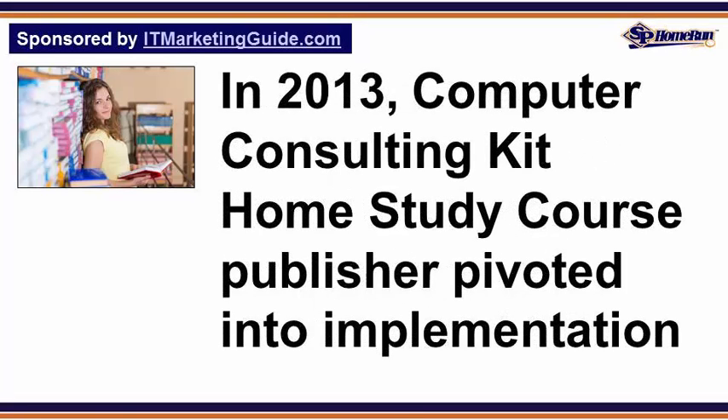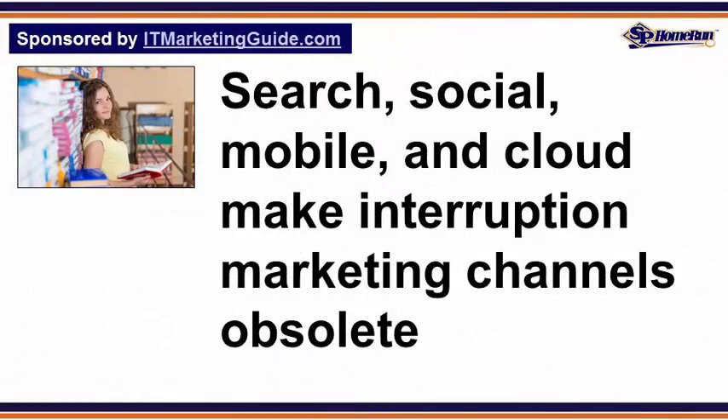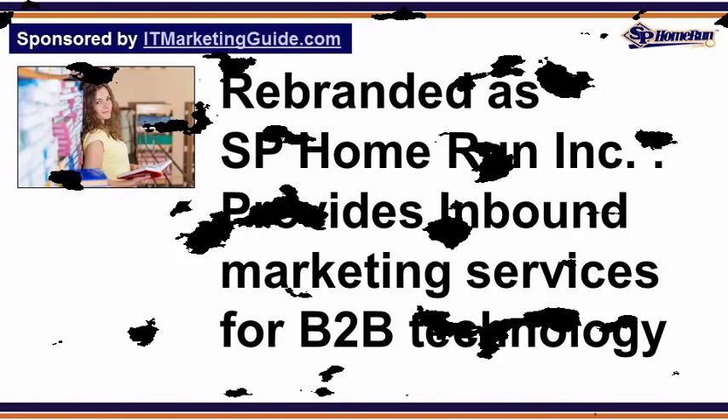In 2013, the publisher of the Computer Consulting Kit Home Study Course began pivoting its core business model from training to implementation. Because of dramatic market shifts in B2B purchasing cycles — where search, social, mobile, and cloud made many traditional interruption-centric marketing channels much less effective or obsolete — the company rebranded as SP Home Run Inc. and now provides outsourced inbound marketing services for B2B technology companies.